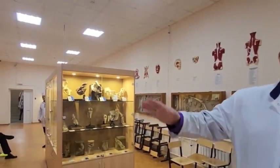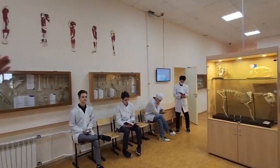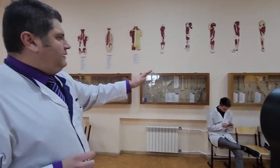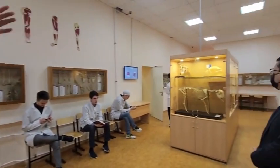Here you may see specimens of the body system: vertebrae, ribs, skull bones, and the skeleton of the upper and lower limbs. Here is comparative anatomy of animals and humans.